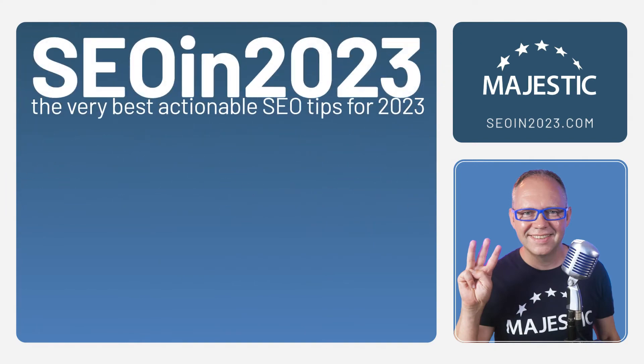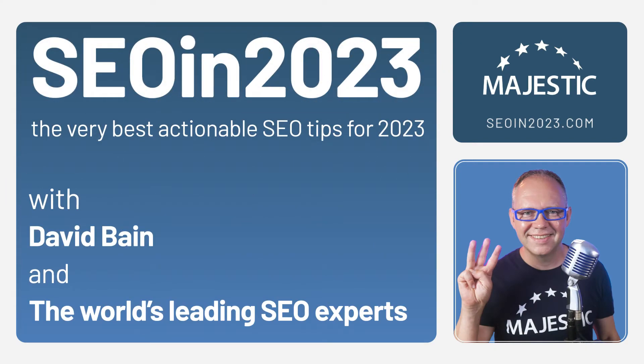Hello, I'm Jan-Willem Bobink and this is SEO in 2023. Jan, what's your number one SEO tip for 2023?